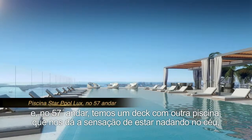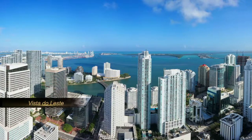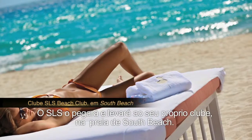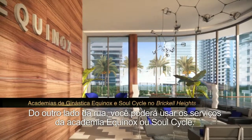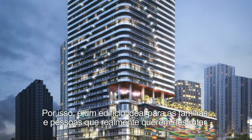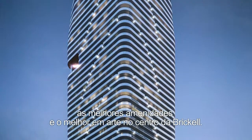On the 57th floor, there's another deck with a pool that is sort of swimming in the sky on top of everything around here. SLS will pick you up and take you to your own beach club in South Beach. Just across the street, you can use the services of Equinox or SoulCycle. So it's an ideal building for families and for people who really want to have the best amenities and the best art in the center of Brickell.